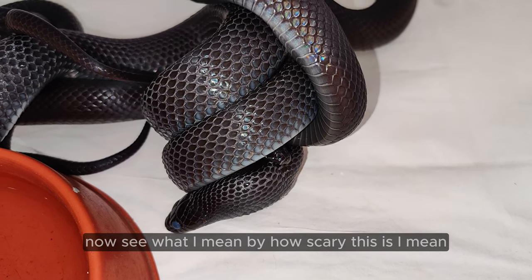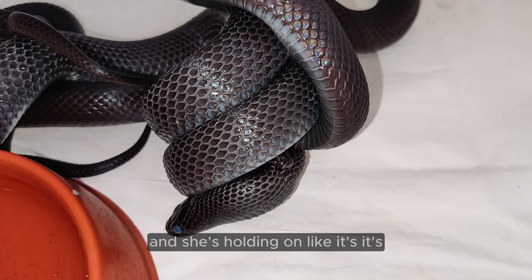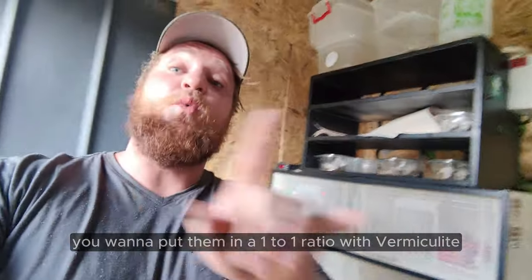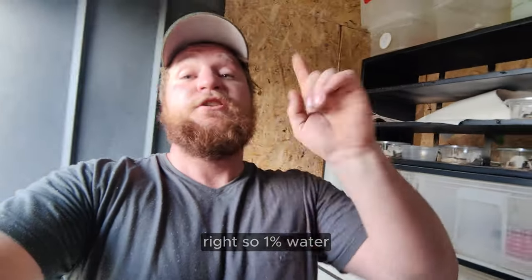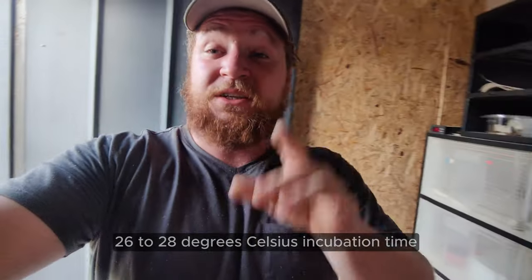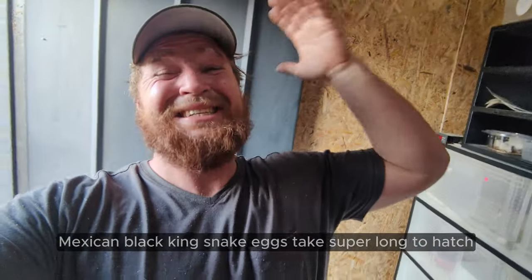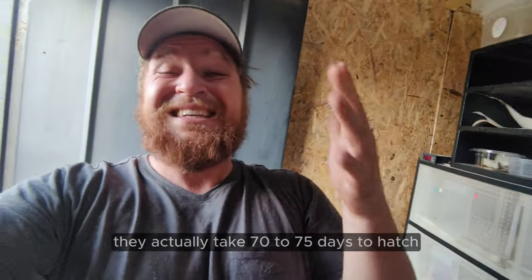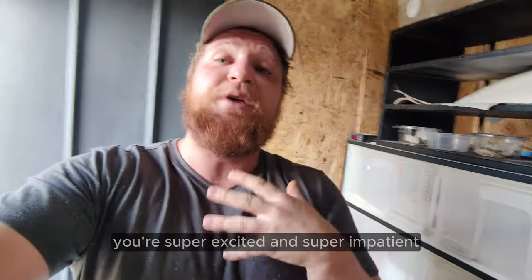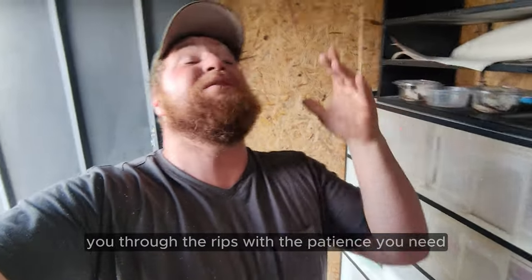See what I mean by how scary this is — that male is literally biting her behind the neck and she's holding on. It's really scary to breed Mexican Black Kingsnakes. Now, once you've got the eggs, you want to put them in a one-to-one ratio with vermiculite — so 1% water, 1% vermiculite. Once you get that sorted, you want to put them at 26 to 28 degrees Celsius incubation temperature. Mexican Black Kingsnake eggs take 70 to 75 days to hatch, which is really a long time. So if you're super excited and impatient, just know that this species is going to test your patience.